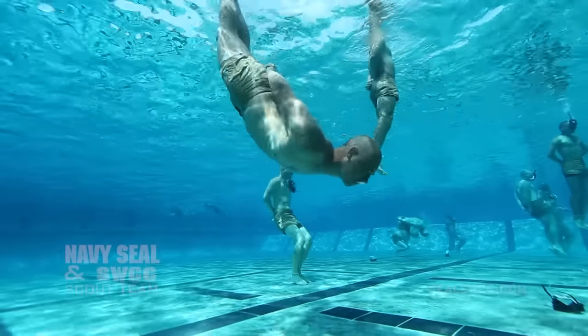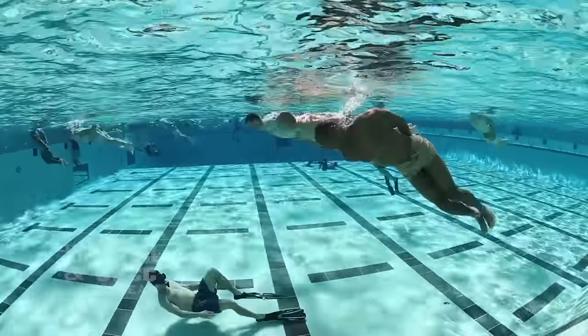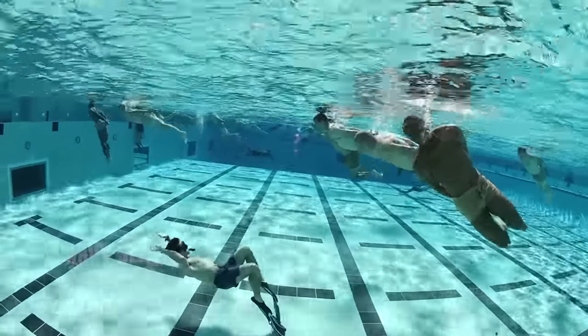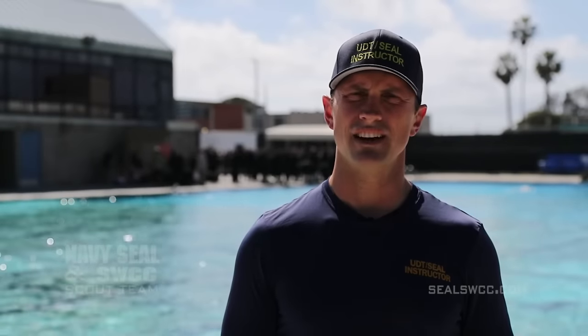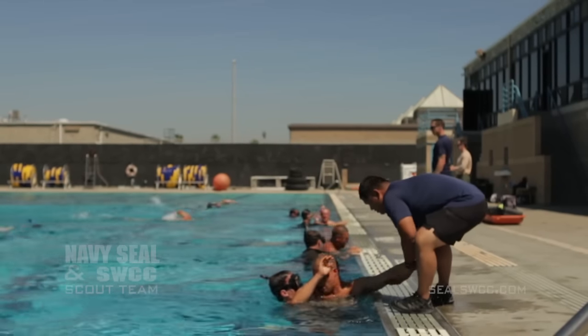In the drown-proofing evolution there are several layers of safety. First, in the water we have a one-to-five instructor-to-student ratio. Each instructor is observing five students to make sure that they are confident and competent in the water. Above the water we have safety observers, a dive medical officer, corpsman equipped with life-saving equipment, and an emergency vehicle ready to take a student in distress to the nearest medical facility.